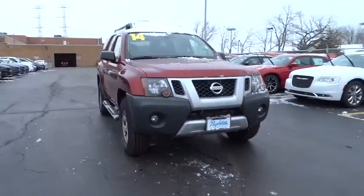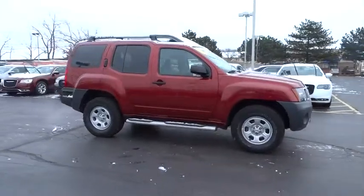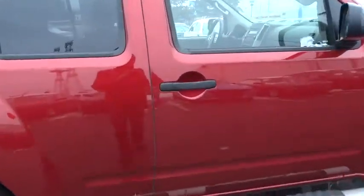The 2014 Xterra. Accelerate your activity with the Nissan Xterra. Its powerful 24-valve V6 lets you climb faster and further, while its versatile interior lets you stretch out in style.